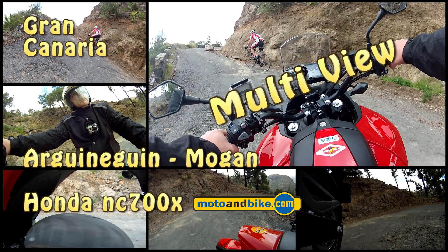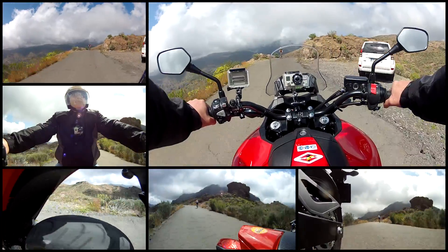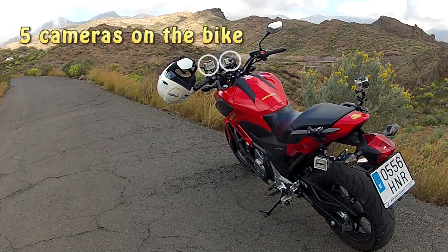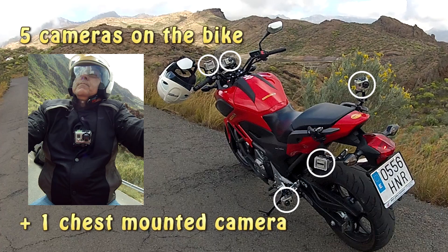In this video you can follow six GoPro cameras simultaneously during a motorbike trip with a Honda NC700X rented in Gran Canaria. I mounted two cameras at the front and three at the back of the bike, plus one camera on my chest.